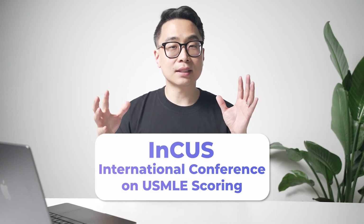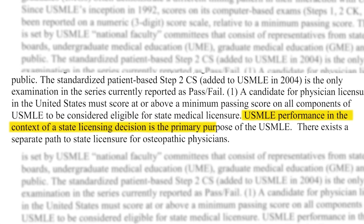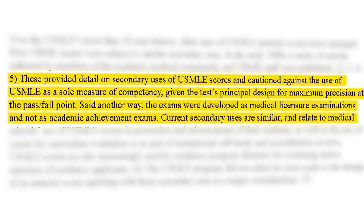To understand the rationale behind rumors of Step 2 going pass-fail, it's important to understand the rationale behind Step 1 going pass-fail. In March 2019, they convened a conference called the INCUS — the International Conference on USMLE Scoring — and discussed having Step 1 potentially go pass-fail because it exceeded its original intent. Less than a year later, in February 2020, they announced that Step 1 would go pass-fail. The reasons cited were primarily that they wanted to restore Step 1 to its original purpose: assessing competence for practice, not as a residency selection tool. Step 1 was meant to assess someone's competence for practice, not to differentiate a good score from a better score as a measure of higher-level clinical potential.